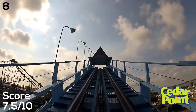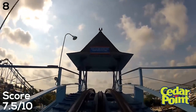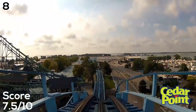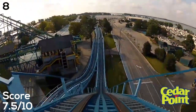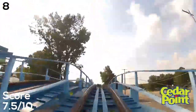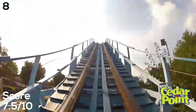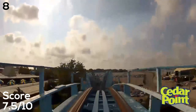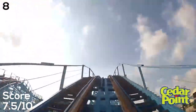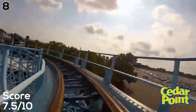Number eight is the classic Blue Streak — the oldest coaster in the park at 55 years old, having opened in 1964. I think this is a great wooden coaster and I'm glad they've done a lot of retracking recently. I rode it last year and it was really rough and I was so disappointed, but this year it's running terrific — giving great airtime as usual, pretty smooth, and it's just a really fun classic ride.